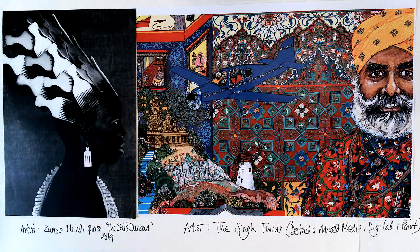These two pieces of artwork are quite interesting to compare in terms of representations of different culture and the work of different artists. They're also completed using different art forms. The image on the side here is by Zanele Muholi, and her artwork is called 'The Sail, Durban.'